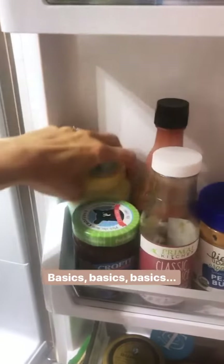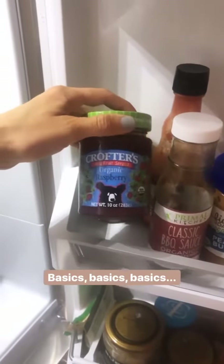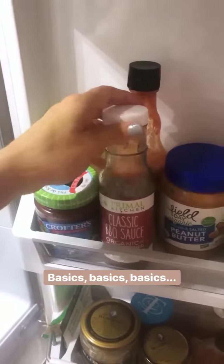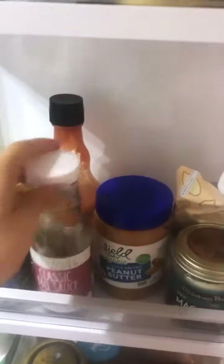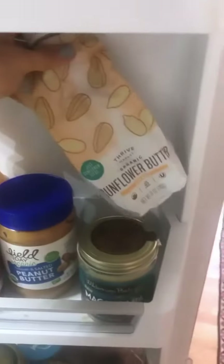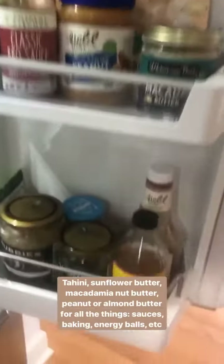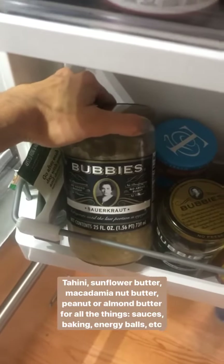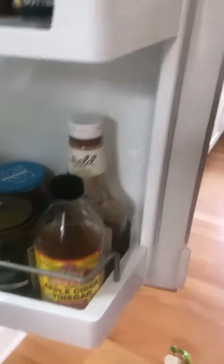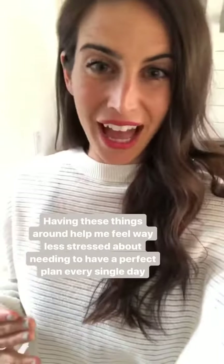Here we have tahini — great for dressings and sauces; this one's from Trader Joe's. A fruit juice-sweetened jam that doesn't have extra sugar. Primal Kitchen is a great brand for sauces — we have one of their dressings for a quick salad dressing, even though I'm pretty much a fan of making your own. Clean hot sauce, more nut butters and sunflower butter for baking, cooking, or a quick snack on a banana or apple. And some sauerkraut — I love the Bubby's brand; you want to get the kind that's in the fridge so it still has the good bacteria. Same for pickles, apple cider vinegar for dressings, and a clean ketchup — one that doesn't have high fructose corn syrup.